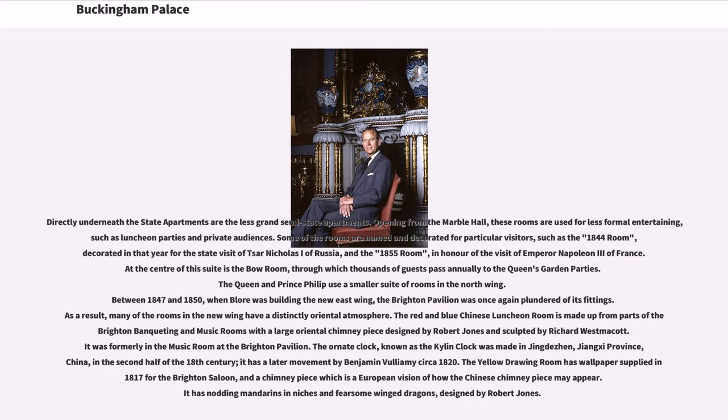The Queen and Prince Philip use a smaller suite of rooms in the North Wing. Between 1847 and 1850, when Bloor was building the new East Wing, the Brighton Pavilion was once again plundered of its fittings. As a result, many of the rooms in the new wing have a distinctly Oriental atmosphere. The red and blue Chinese luncheon room is made up from parts of the Brighton Banqueting and music rooms, with a large Oriental chimney piece designed by Robert Jones and sculpted by Richard Westmacott. The ornate clock known as the Kylin Clock was made in Jingdezhen, Jiangxi Province, China, in the second half of the 18th century, with a later movement by Benjamin Vuillamy, circa 1820. The yellow drawing room has wallpaper supplied in 1817 for the Brighton Saloon, and a chimney piece with nodding mandarins in niches and fearsome winged dragons, designed by Robert Jones.